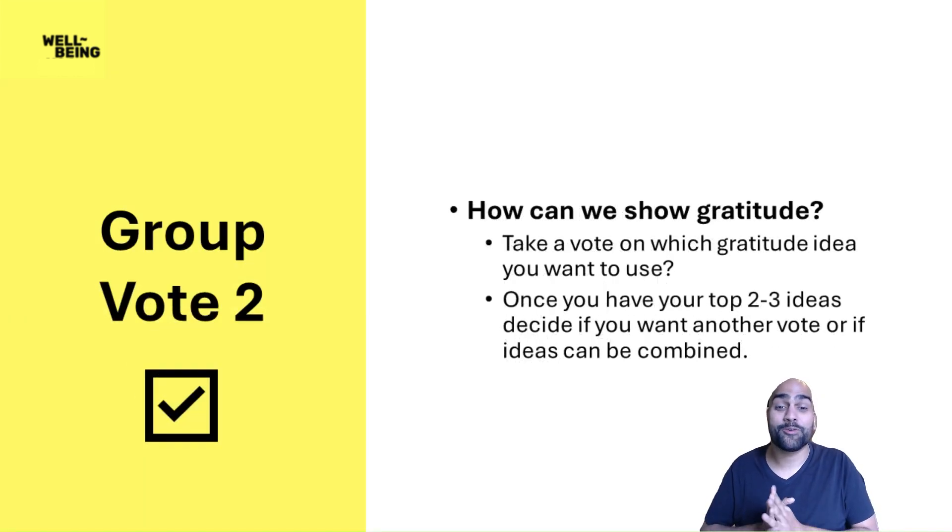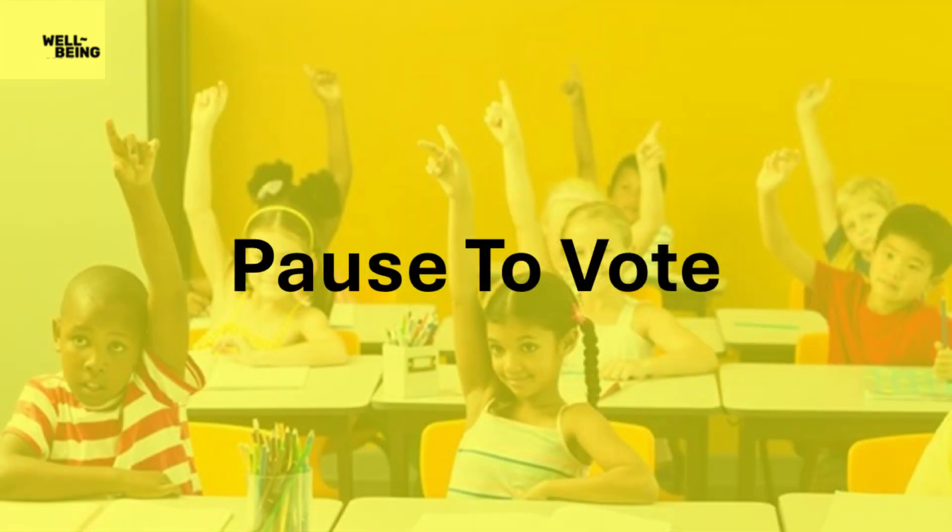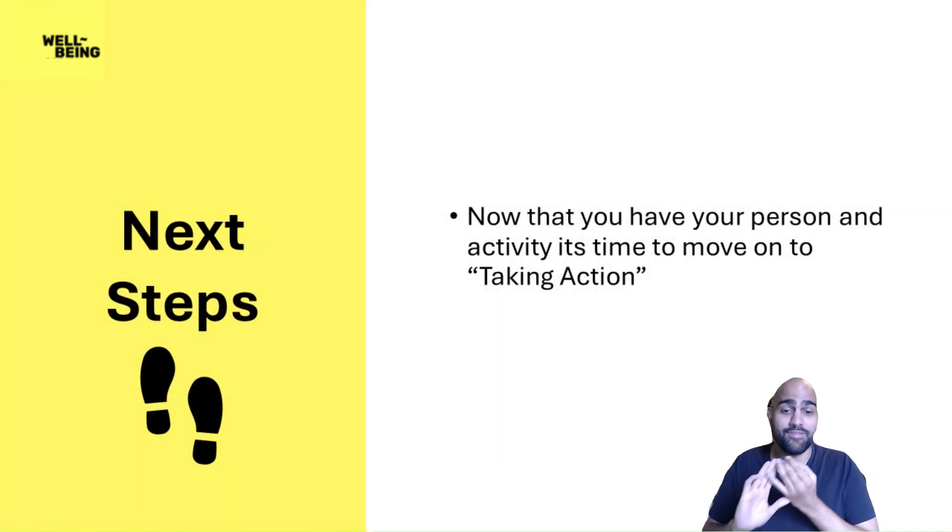Now it's time for another group vote. We're going to vote on how we're showing gratitude, because the point of this is to do it as a group. Look at all the ideas you've just brainstormed and vote on your favorite idea. Once you've done the first round of voting and narrowed it down to your top two to three ideas, decide whether you want another vote to get your number one idea, or if you want to combine your top ideas into one. You should now have the person you want to show gratitude to and the type of activity you want to do for them. It's now time to move to the take action step of your resource.